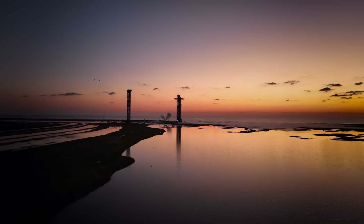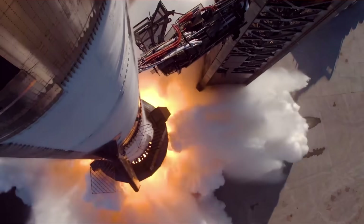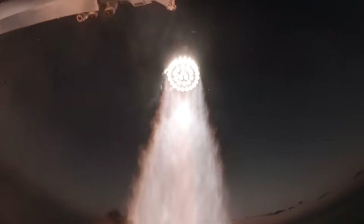Hello, it's Scott Manley here. Once again, space fans from all over America and indeed the world were flocking to Boca Chica to watch the ninth flight of Starship and Super Heavy.